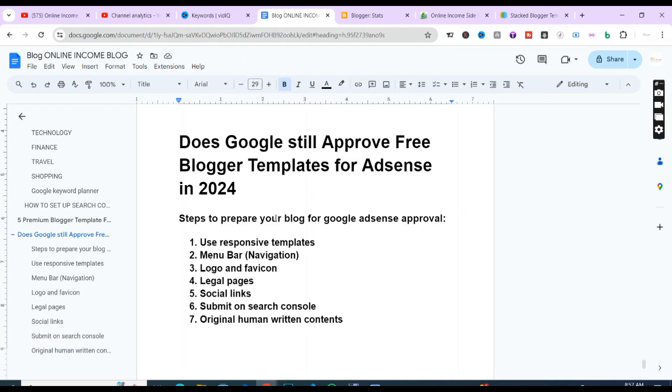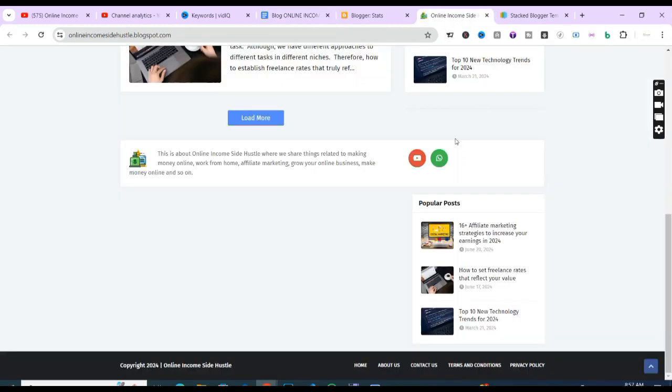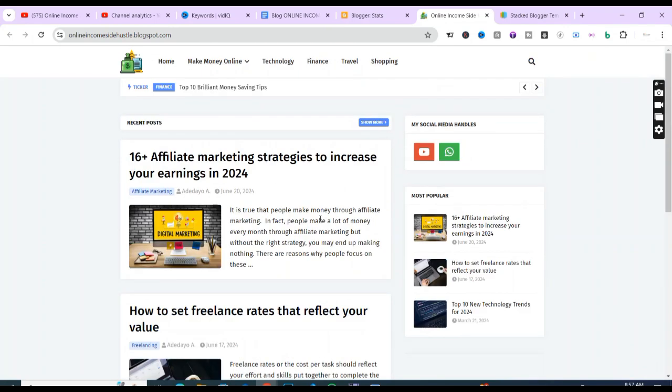The next step is social links. You need to include social links on your blog — as you can see, my social media handles are shown here on screen.